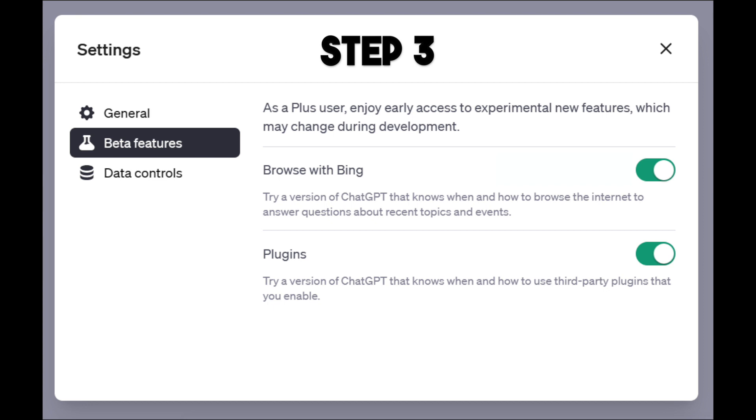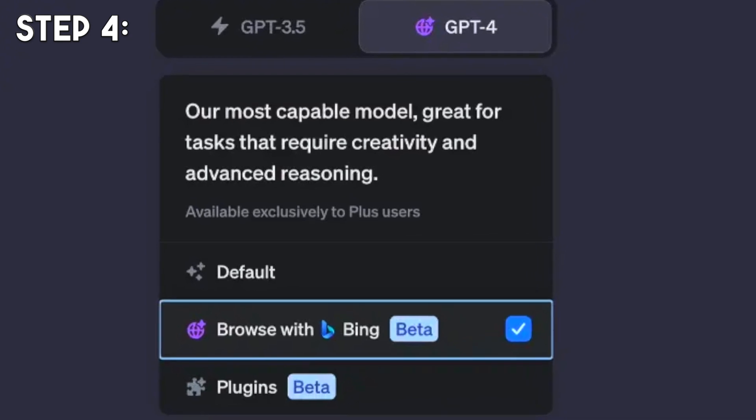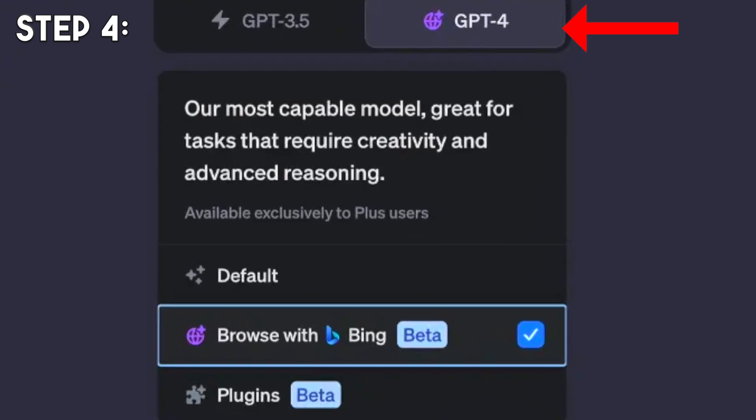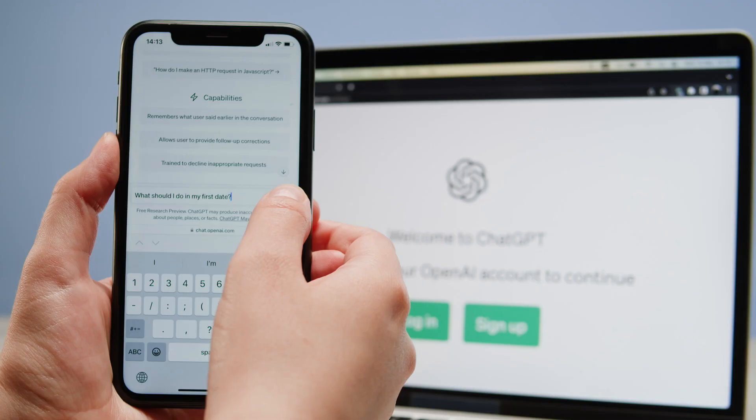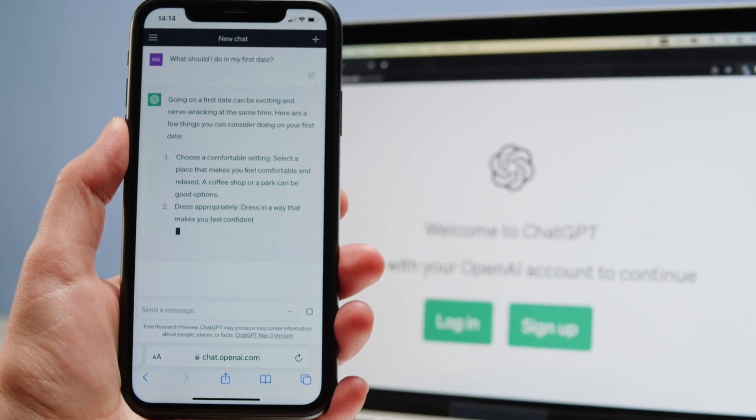Step 3: From the pop-up box, select Beta Features and enable the Browse with Bing option. Step 4: Finally, to use web browsing, hover your mouse cursor over GPT-4 and select Browse with Bing. With just a few clicks, you'll have the power of real-time information at your fingertips.